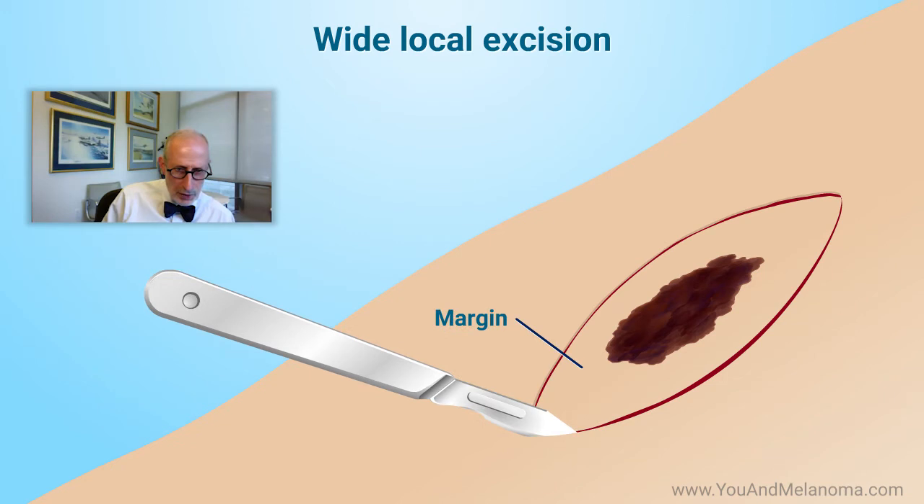If it's a scar that's, say, that long, you have to go twice as long in the oval removal of the skin, because you have to bring the edges together. If you do it as a straight line, the corners will pinch. If you do it as an oval, the corners won't pinch — which is interesting.